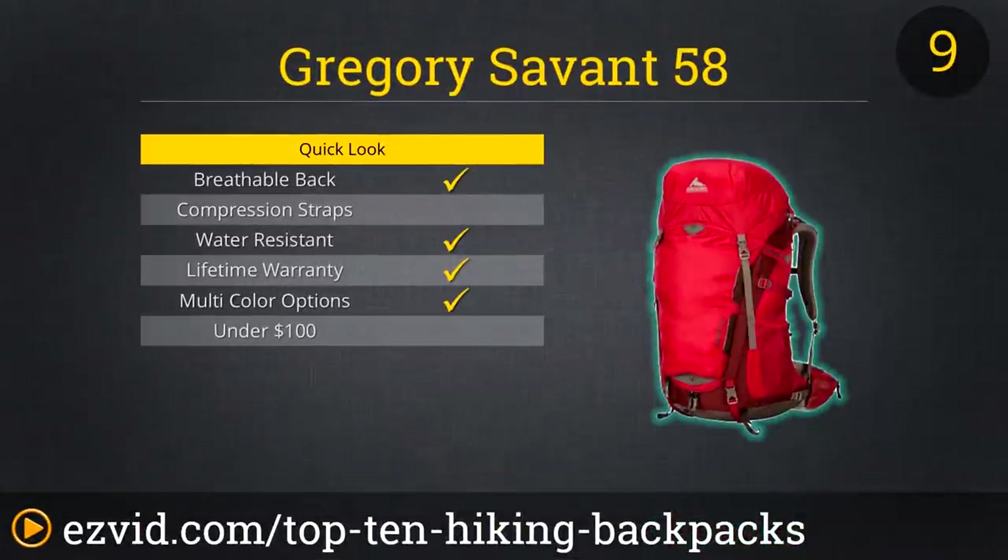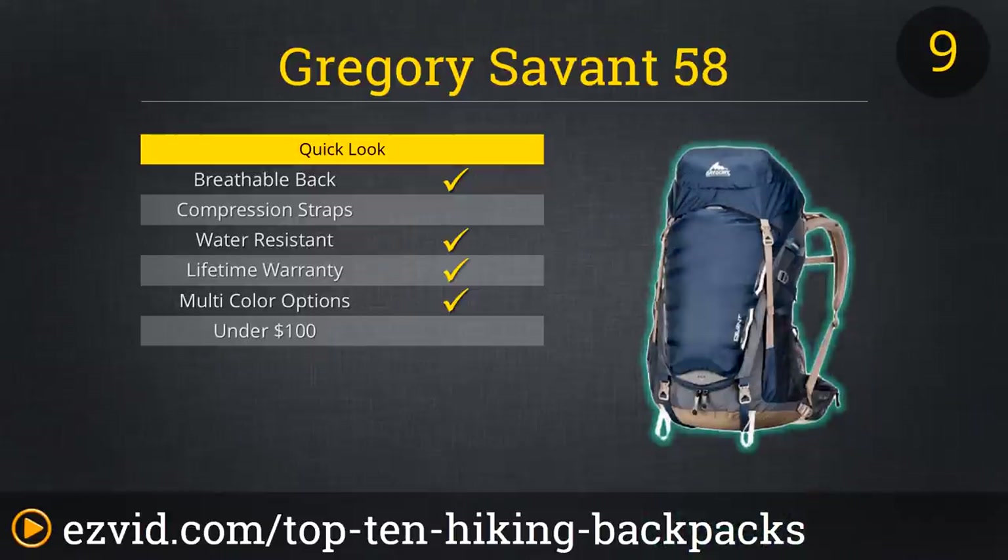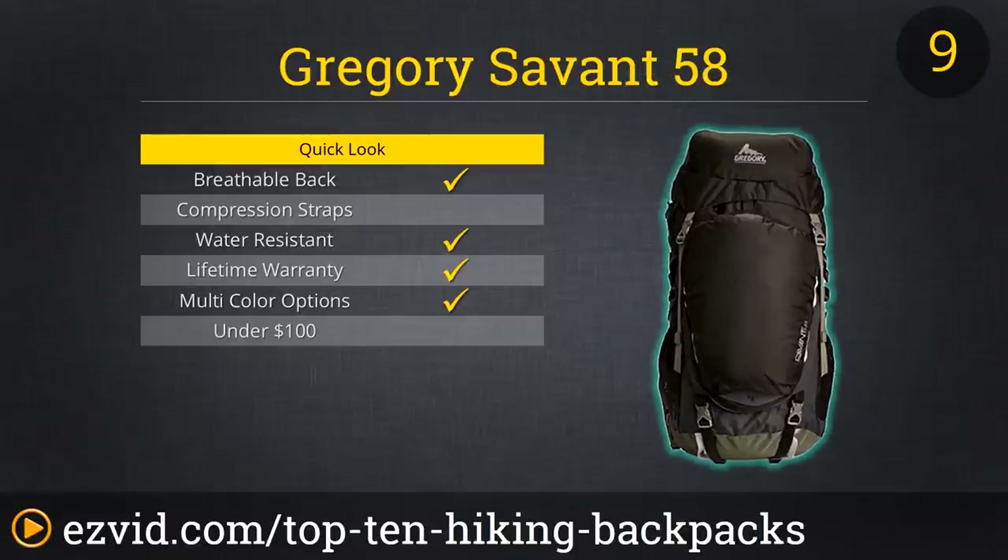Although a little pricey for an overnight pack, the Gregory Savant 58 makes the list for its comfort and versatility. With its sturdy nylon and breathable molded foam back panel, harnesses, and waist belt ensuring comfort, durability, and stability, as well as multiple pockets and easy access points, this lightweight bag is perfect for the hiker who likes to pack light. There are enough straps, though, that with a little creativity and ingenuity, you could easily use this pack for a multi-day excursion.